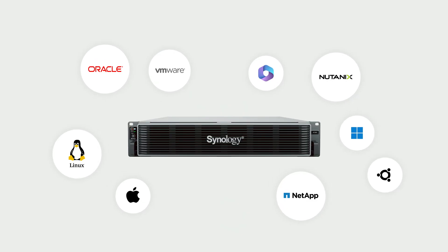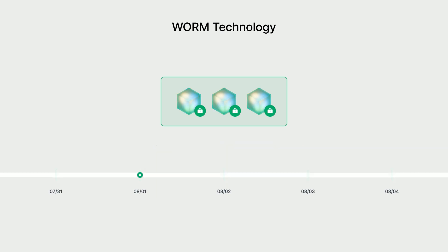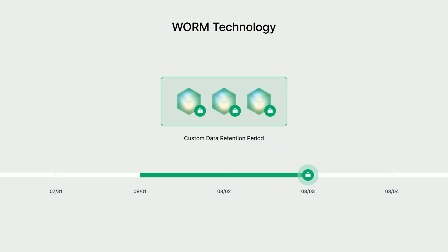ActiveProtect Manager also includes WORM technology. Once backup data is written, it is locked and protected from any changes or deletion. Each backup version is automatically locked based on its retention settings, so even a system reset or admin action cannot modify it, keeping your data fully protected until the end of its retention period.